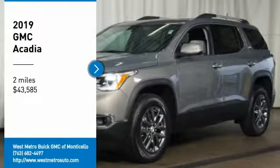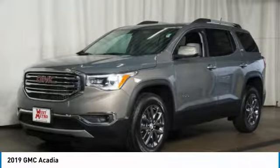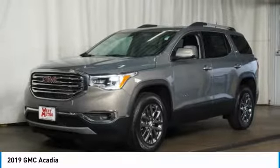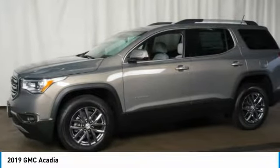Make a great choice today with the 2019 GMC Acadia. The GMC Acadia is great capability coupled with exceptional safety, offering better highway fuel economy than any other 8-passenger SUV.